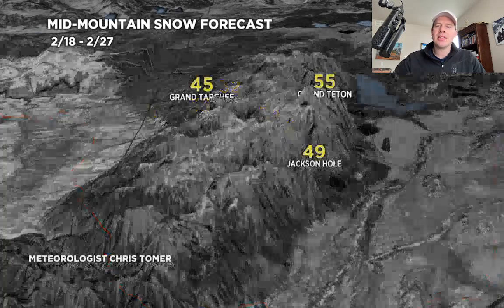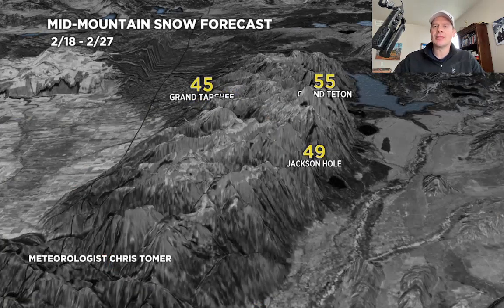And up into the Tetons, these numbers really have not changed over the last few days. Looking at four feet of snow up here between 2/18 and 2/27 — it's going to be a very good period. And this is going to be a cold, dry, light snowfall up here, light in terms of density — cold smoke, especially during the heart of this once the cold air settles in at all levels.